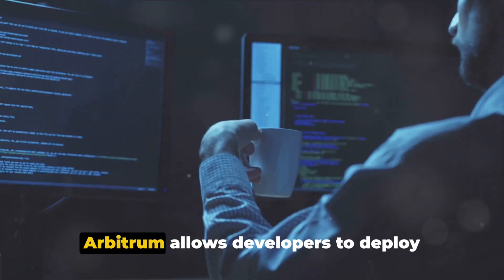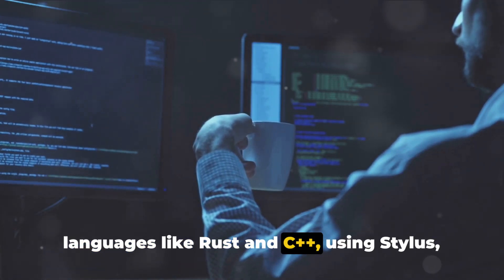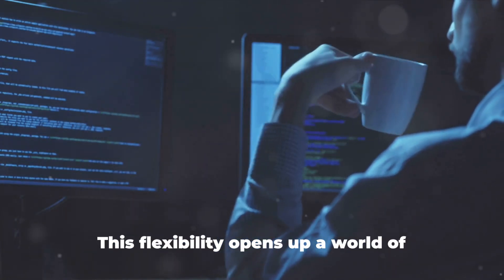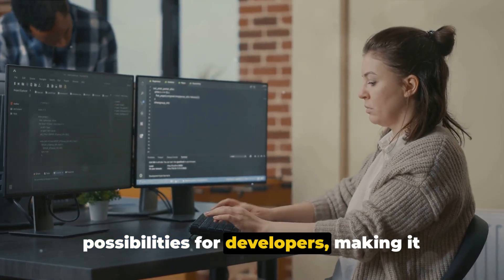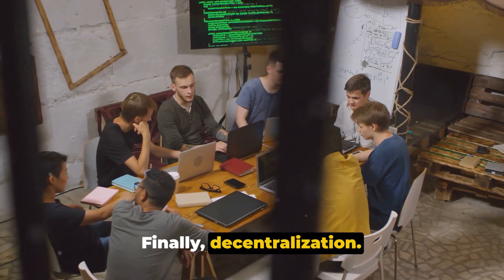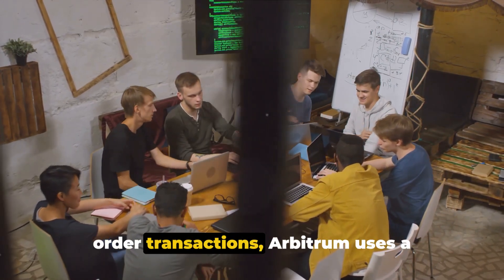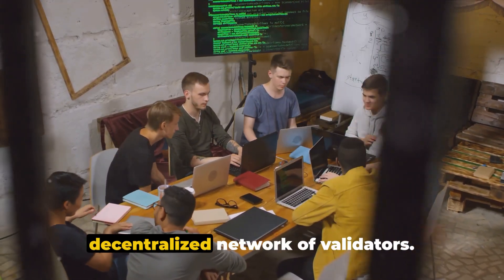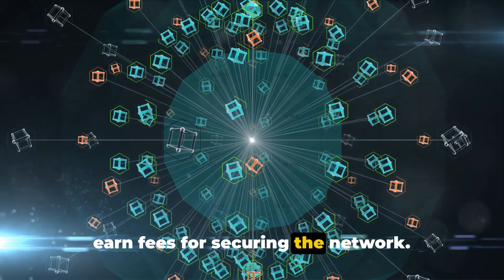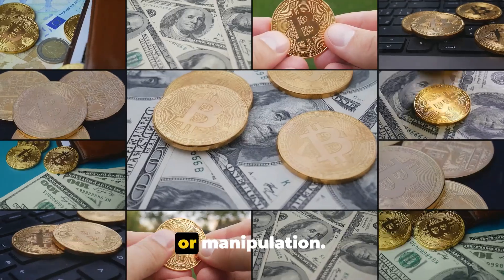Then there's flexibility. Arbitrum allows developers to deploy programs written in popular programming languages like Rust and C++ using Stylus, its upcoming EVM-plus equivalents feature. This flexibility opens up a world of possibilities for developers, making it easier for them to build on Arbitrum. Finally, decentralization — unlike some scaling solutions that rely on a centralized operator or sequencer to order transactions, Arbitrum uses a decentralized network of validators who stake ARB tokens and earn fees for securing the network.